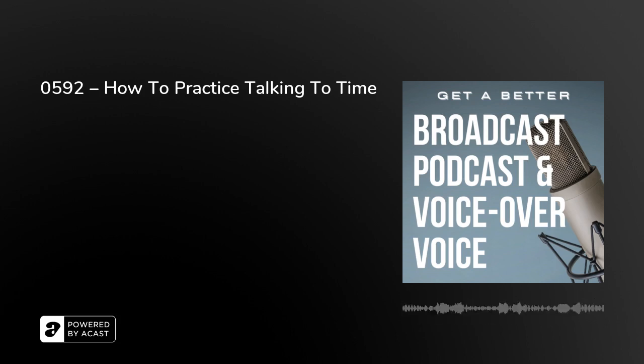How do you practice talking to time? How do you feel exactly 10 seconds, or 7, or 12, and have it all make sense as a complete sentence? There's no point if someone says you've got to finish at exactly 59 minutes and 45 seconds, and at 59:45 you're halfway through a sentence — that's not talking to time, that's being unprofessional. It's a really useful skill if you have to present a program or bulletin that has a clock end — it has to finish at a certain time.